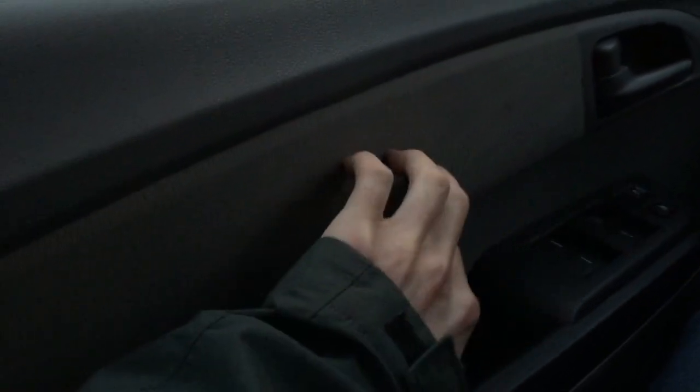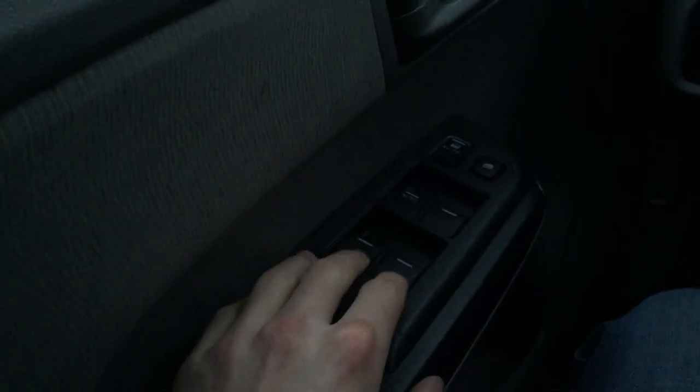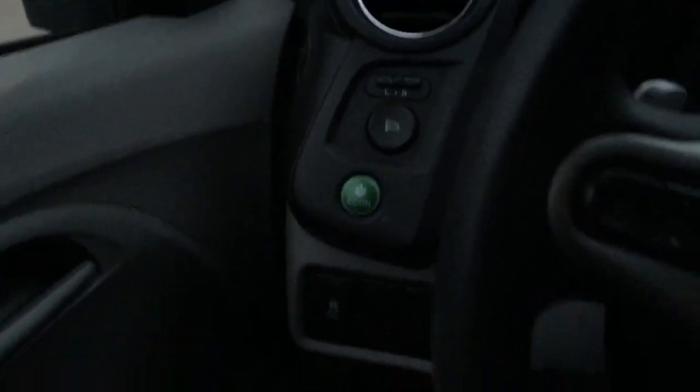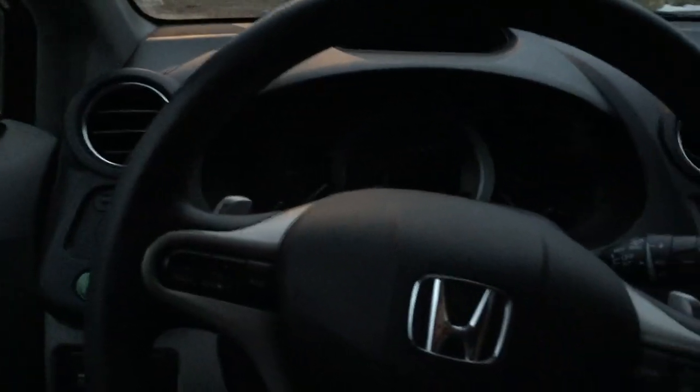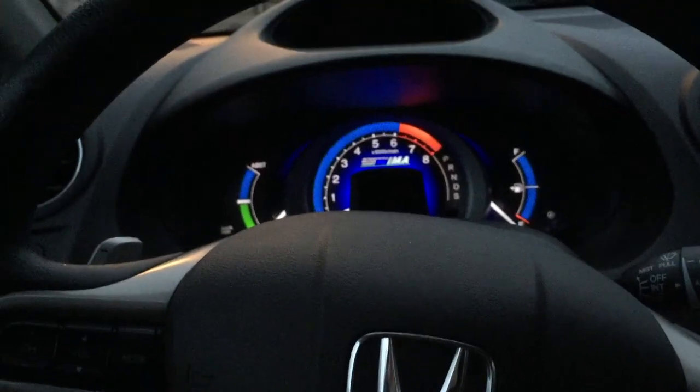You have hard touch materials right here — it's a hard, scratchy, thin carpet-like material. You have an auto up and down switch for the driver's window, but they're all standard power windows for the rest of the car. You have an eco button right there, and I'll explain that in a second. We start it up — it's just a normal key even in the EX.